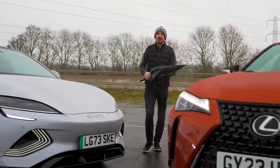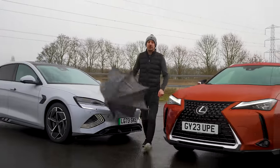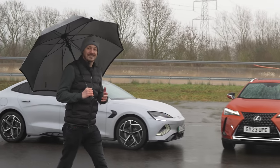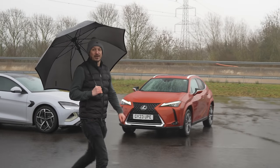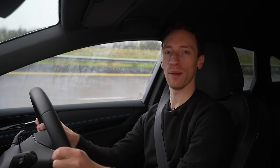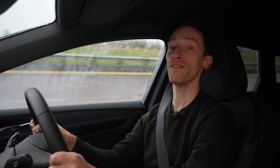Electric cars are great when it's hot and dry, but what happens when the temperature plummets and the heavens open? We've got 12 cars here, and we're going to drive them all in real-world conditions until they die. We're going to show you exactly what happens when electric cars run out of charge and how far all of these EVs will really go on a typical winter's day. And then, at the end, we're going to crunch all the numbers to see how they stack up for efficiency.